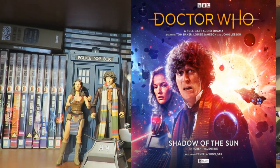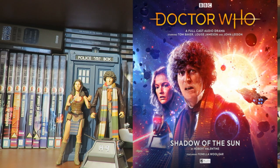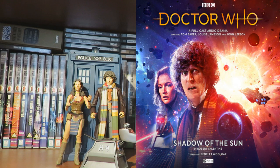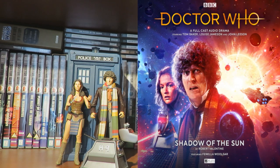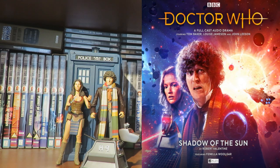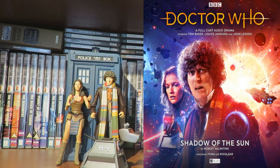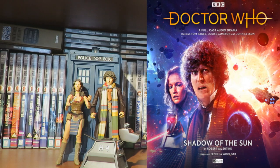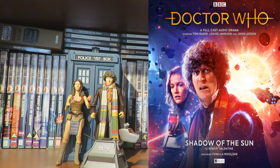Taking a look at the cover art — it may look very simplistic, but it tells you exactly what this story is about. We've got the Fourth Doctor, Lila, K9, with a nice sun in the background, a ship heading towards it with a sort of asteroid look to it, and K9 in a ventilation shaft. It's a really nice, simple cover with the Doctor Who logo. Shadow of the Sun by Big Finish — the cover is simple and very effective.